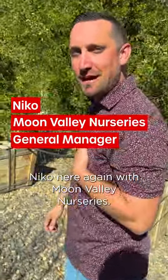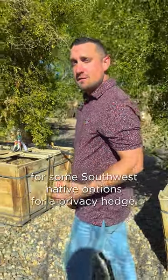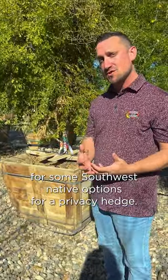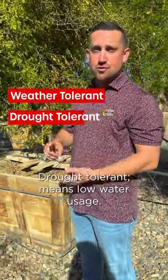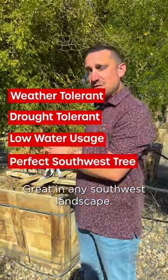Hey guys, Nico here again with Moon Valley Nurseries. Recently we got a lot of requests for some southwest native options for a privacy hedge. What we have here is our Texas Ebony. This is going to be weather tolerant, drought tolerant — means low water usage — great in any southwest landscape.